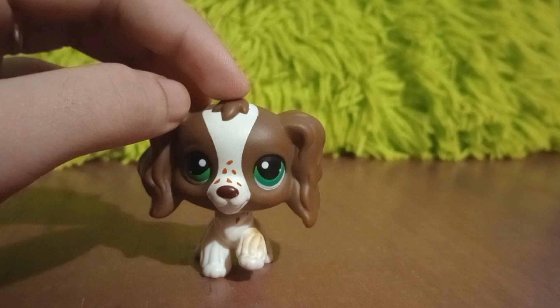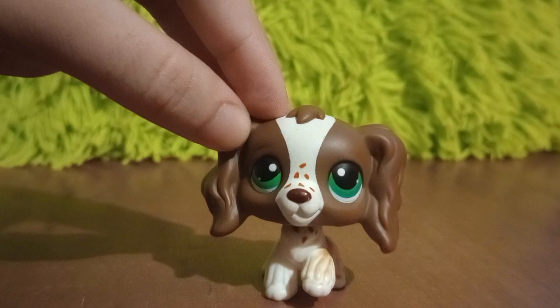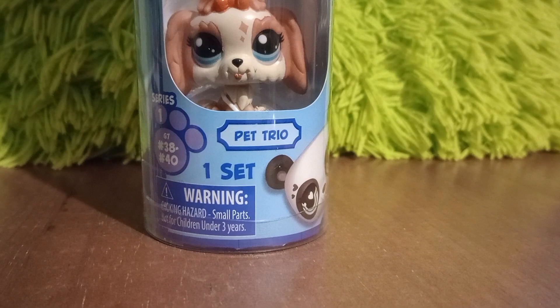Walmart, I believe, is until February. Not every single set was available unfortunately, but I was able to get one of the tube packs, and the most exciting one — an entire box. It's not a full box, but they included the little extra up here.